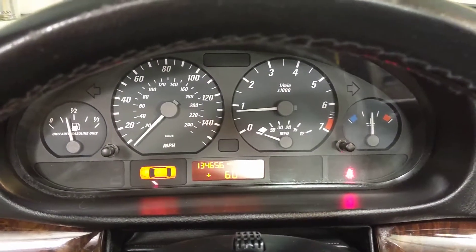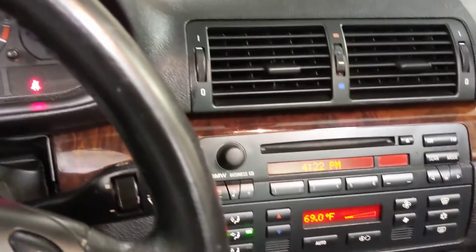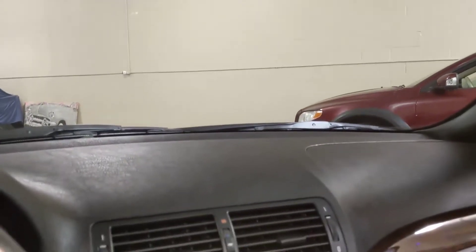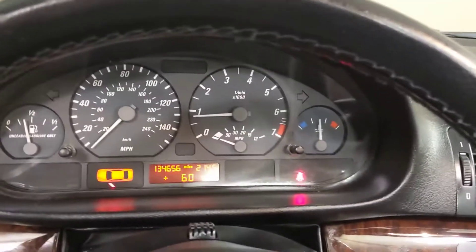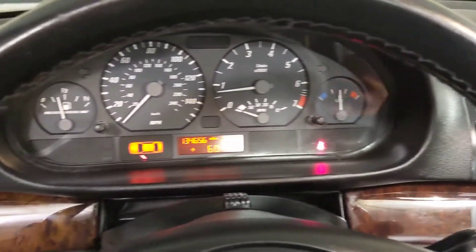Engine runs silky smooth. Air conditioning works fine. Naturally power windows, power locks. Rain sensing wipers. Garage door openers. So you've got a classic convertible with a lot of modern amenities. This also has side airbags and dynamic stability control, so it's an excellent safety feature.